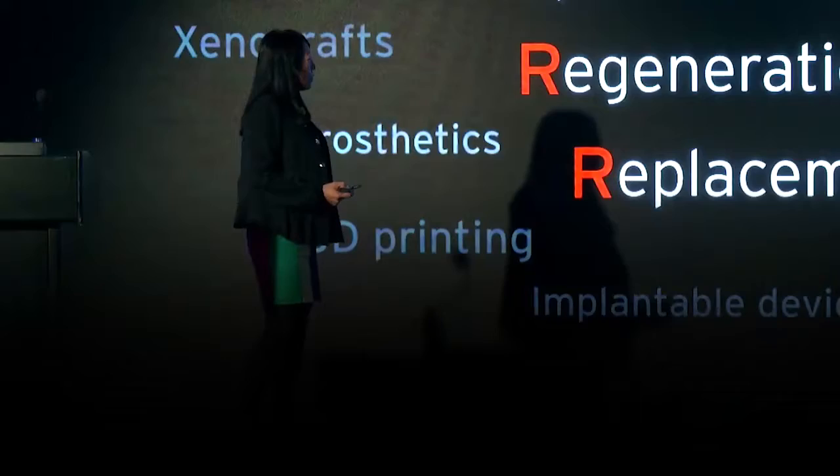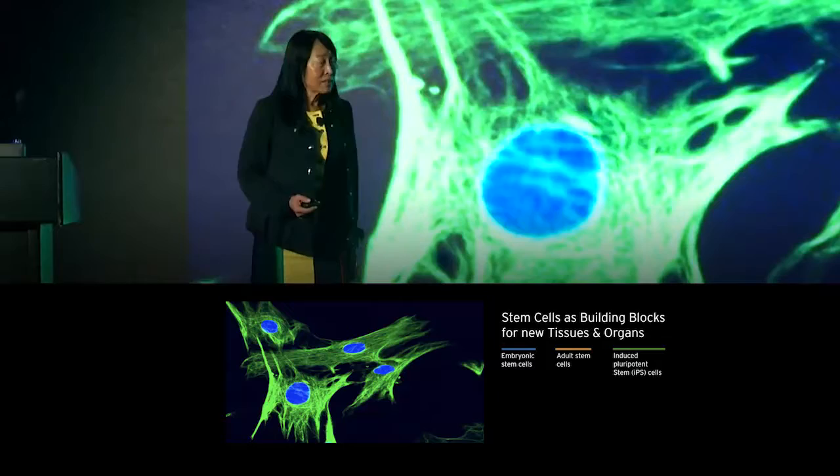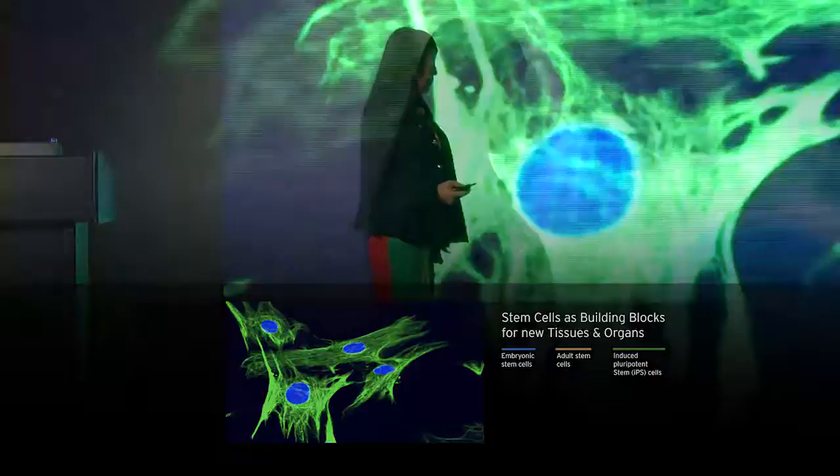So what's in the toolbox? First, cells — more specifically stem cells, which are the building blocks for new tissues and organs. There are three main types of stem cells: embryonic, adult, and induced pluripotent stem cells.